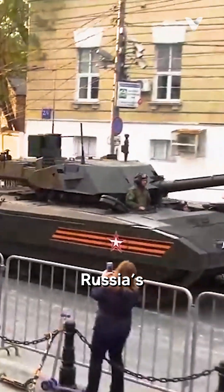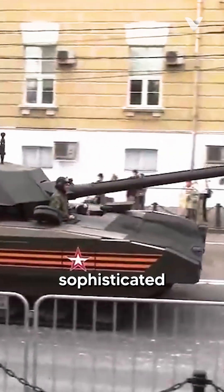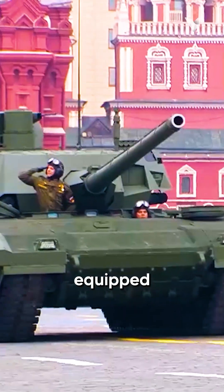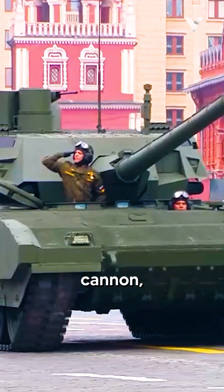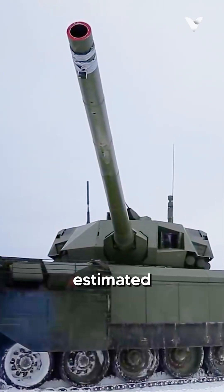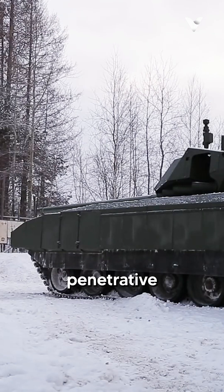Meet the T-14 Armata, Russia's latest and most technologically sophisticated main battle tank. The T-14 Armata is equipped with a powerful 125mm cannon, capable of firing Vacuum-1 rounds with an estimated 1,000mm penetrative capacity.